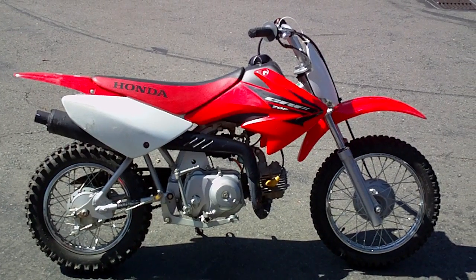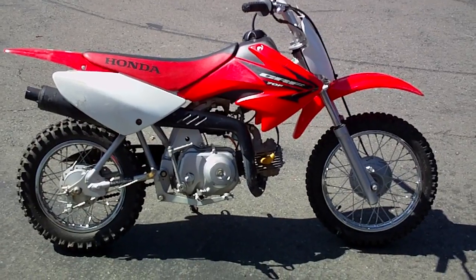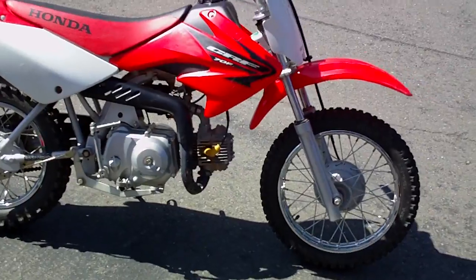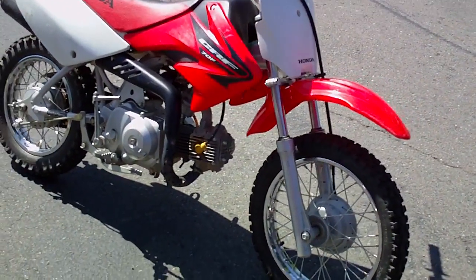Here we have our 2005 Honda CRF70 at Contra Costa Power Sports. This bike is all stock, four-stroke carbureted motor.